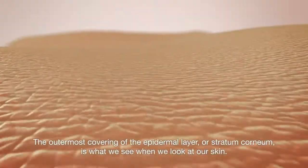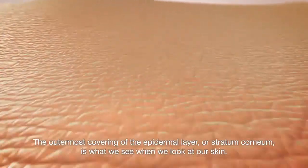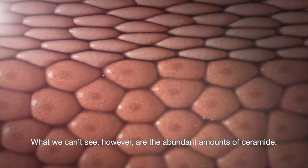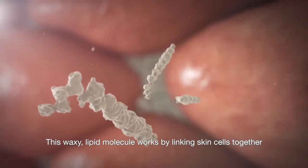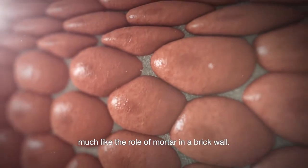The outermost covering of the epidermal layer, or stratum corneum, is what we see when we look at our skin. What we can't see, however, are the abundant amounts of ceramide. This waxy lipid molecule works by linking skin cells together to form a waterproof protective barrier, much like the role of mortar in a brick wall.